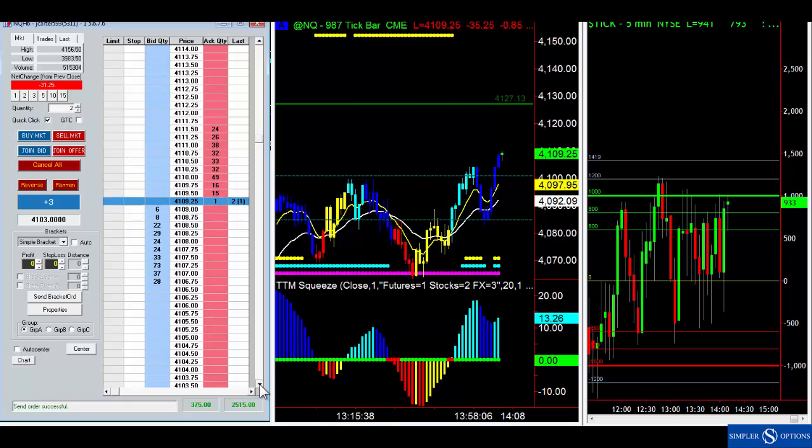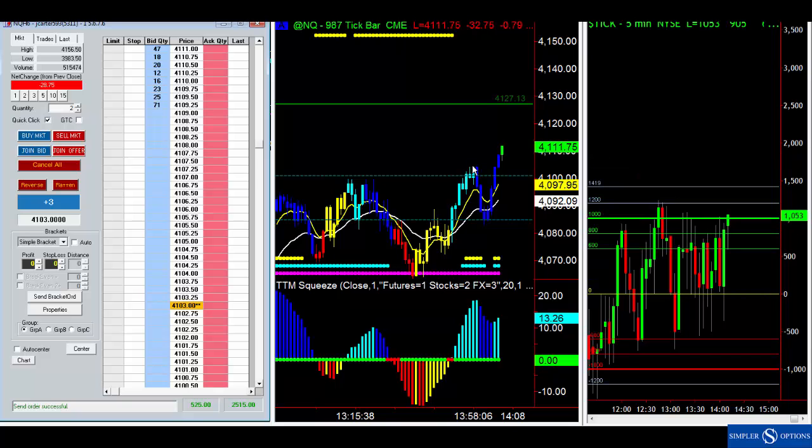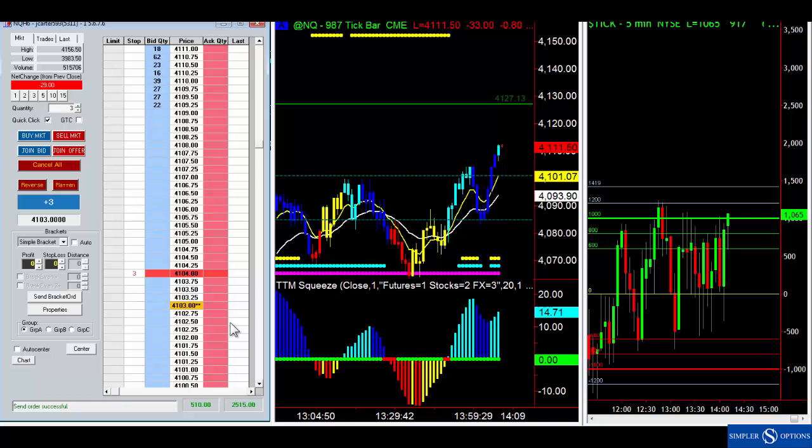What about a stop loss? Our entry is at 4103. When you take out the swing high you should move your stop loss from 10 or 15 points to entry plus a point — now we're guaranteed a profit. That's the fun part of doing this. The tricky thing with trading futures is everything's moving so fast.